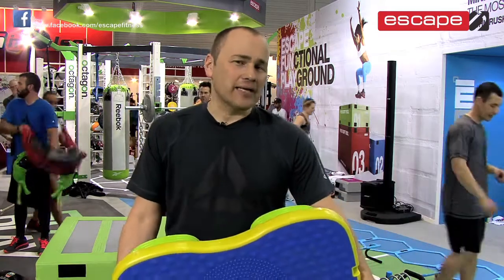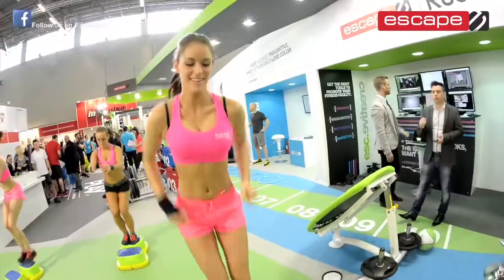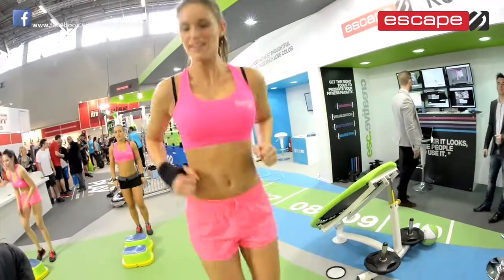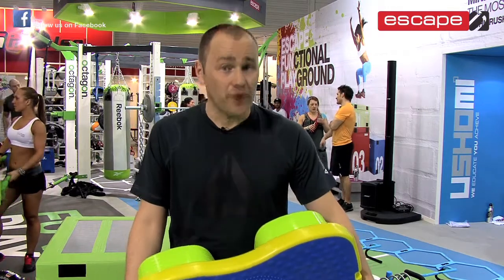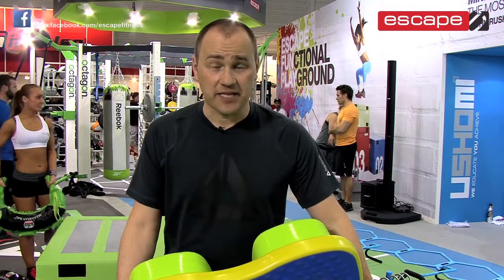So what can the ETS do for a club and why would members get excited? Well, basically it's a completely unique product. And I think really the thing to do is to watch people's reactions when they get on it for the very first time. At a trade show like this, we have a lot of people look at the product and we encourage people to try it as well. And when they do, I think they're genuinely surprised at how challenging it is in those first five seconds.